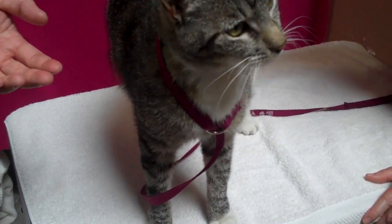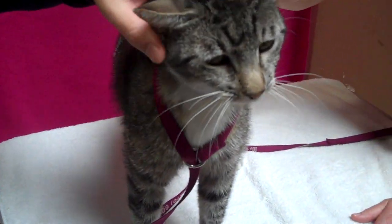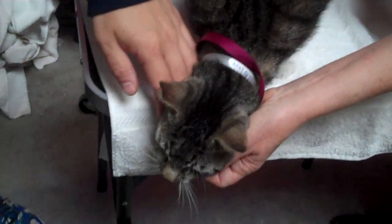He does have a clipped ear, which tells us he was probably part of some capture and release program, but he's not wild at all. He's definitely friendly. Maybe he was just living outside and someone was taking care of him for a while.